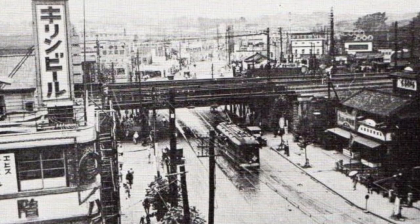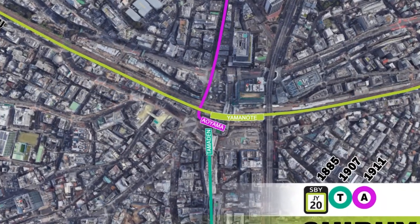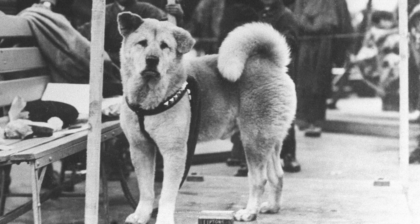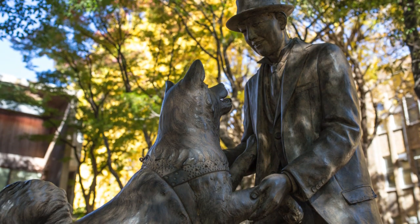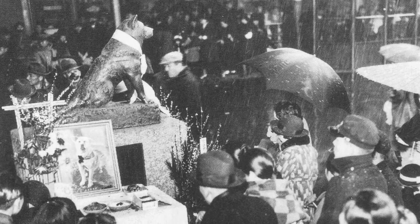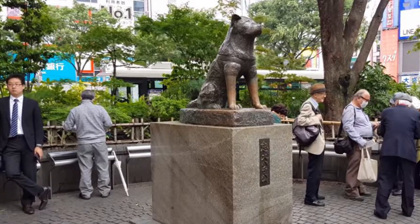Throughout the 1920s and 30s, Shibuya saw an explosion in major development, starting in 1923 with the extension of the Tokyo City's Aoyama tramway underneath the Yamanote line and into the west side of Shibuya station's Hachiko Square. 1924 also saw Hachiko come to Shibuya. Hachiko would come to symbolize loyalty throughout Japan as he would wait to meet his master at Shibuya station every day, even a full ten years after his master's death. In 1934, a bronze statue of Hachiko was erected in the north-western square and has become a meeting place and tourist attraction ever since.